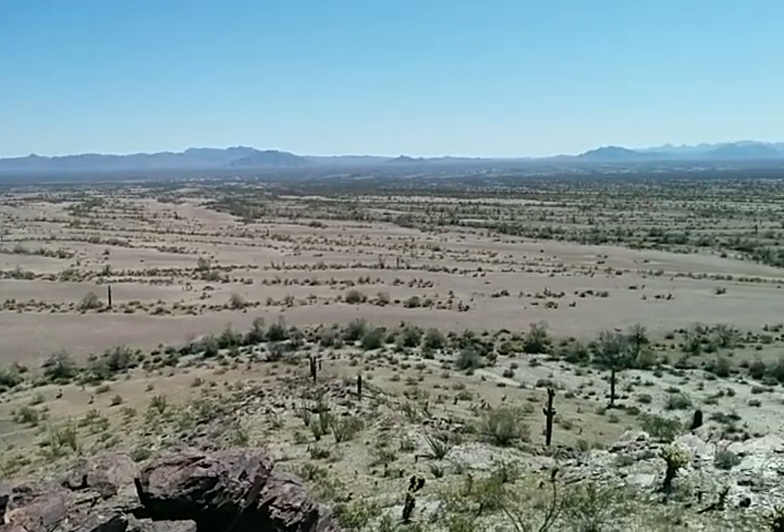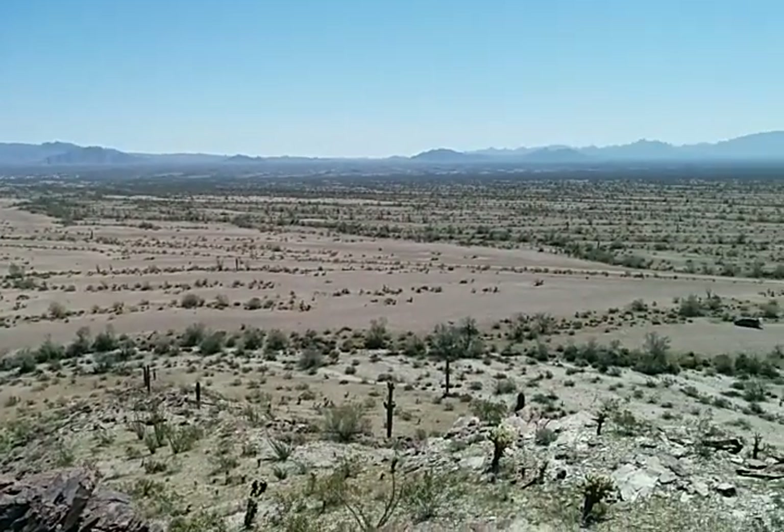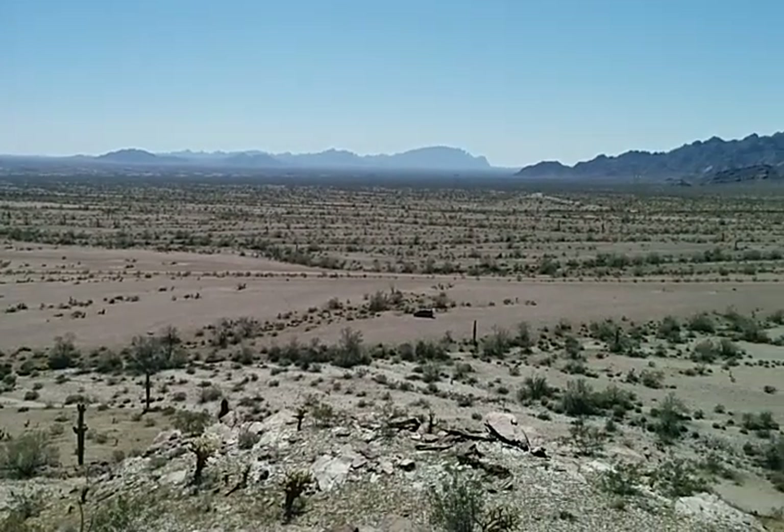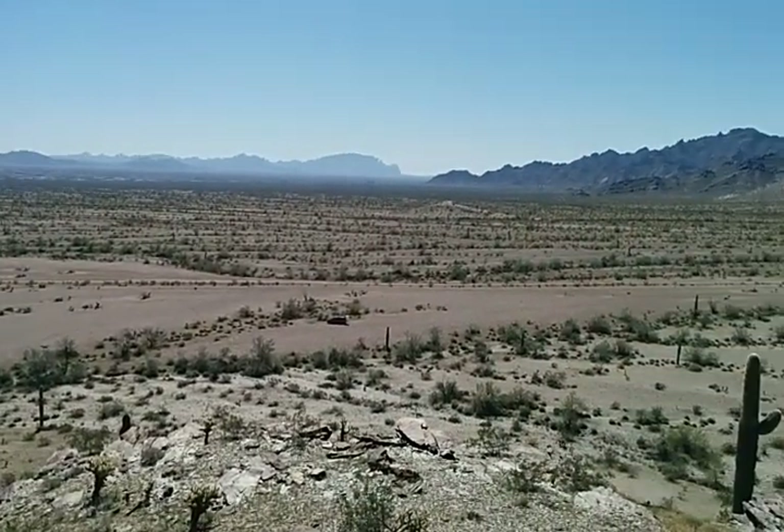Not much to look at — long views, dusty roads, rocks, scrubby brush. Pretty barren.